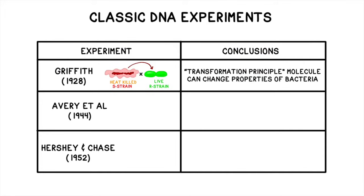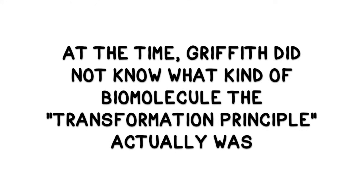Harmless R-strain bacteria could still acquire material from a dangerous S-strain bacteria and become deadly. However, at the time, Griffith didn't know exactly what type of molecule the transformation principle was.